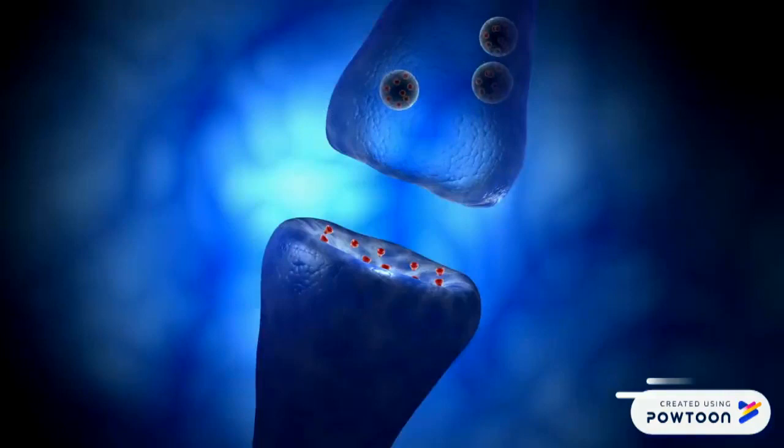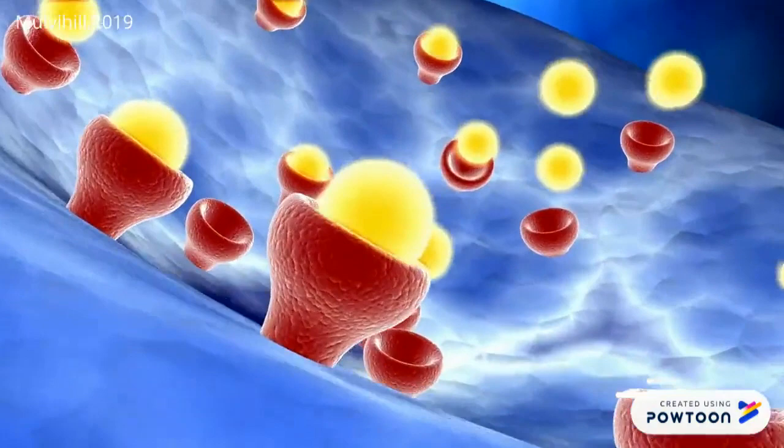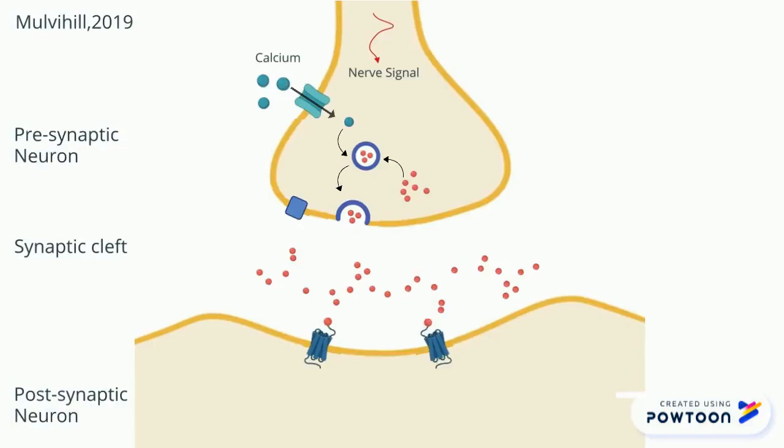As dopamine binds to its receptors, it activates signaling pathways within the postsynaptic cells, which eventually lead to the generation and propagation of a new signal. After causing the response, dopamine can dissociate from its receptor and diffuse out of the cleft, where it is broken down by various enzymes.